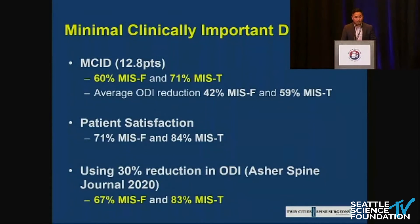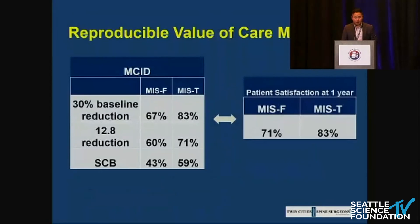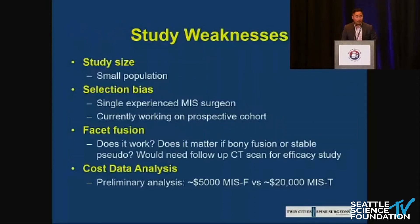Regarding MCID, in our study patient satisfaction was 71% for MIS-facet fusion and 84% for MIS-TLIF at one year. We found that the 30% baseline reduction in ODI most closely mirrored patient satisfaction at a year, which is an interesting perspective. Study weaknesses include a small population, and selection bias is key — we need to find the proper indications for spondies that can be treated with decompression alone rather than fusing everybody. Whether facet fusions are truly fusing requires follow-up CT scans. Cost analysis is complex, but in our preliminary in-hospital cost analysis, MIS-facet fusion averaged $5,000 versus MIS-TLIF at around $20,000, with all of that difference coming from implant cost.